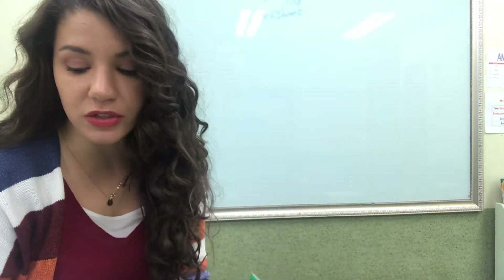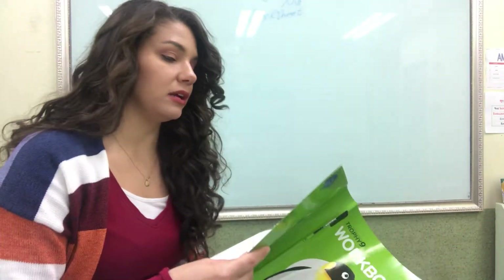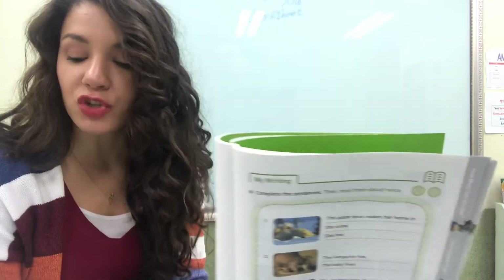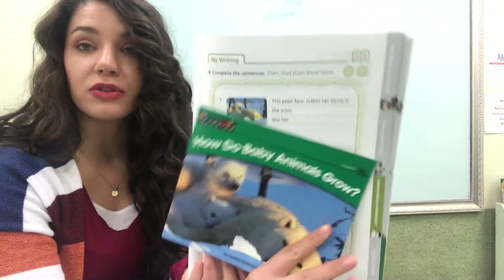We are going to do page 39 — my writing in our worksheet, How Do Baby Animals Grow? We're going to fill in the sentences by matching the picture on this page to the one in the story.